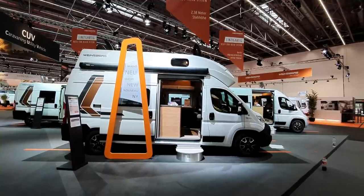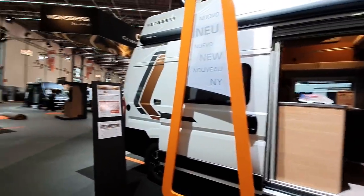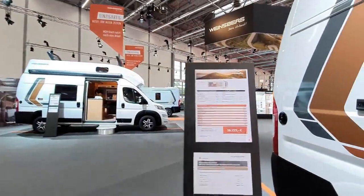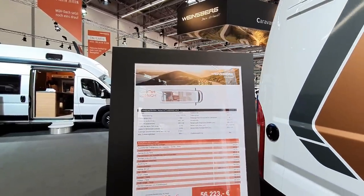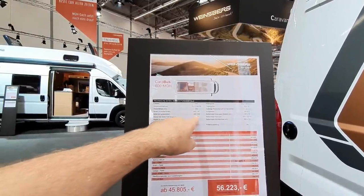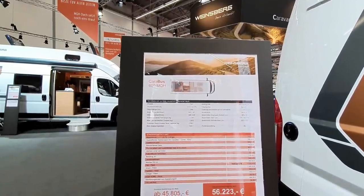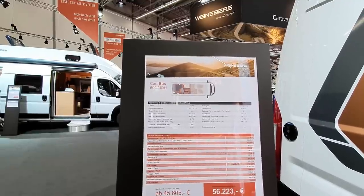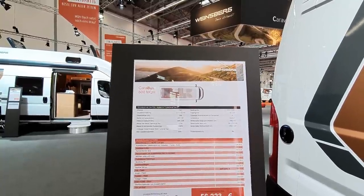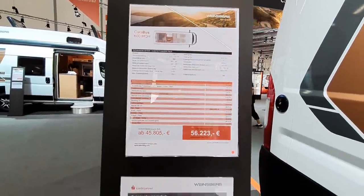Now it says here that this vehicle's new. I don't think it is - it looks to me like one they've already done. This is the Caravan 600 MQH. Six metres long, 205 wide, and 308 high, with 238 standing height in places. So you'd have to be pretty tall to need 238 centimetres of standing height. It kicks off at just under 46,000, and this one is 56,223.